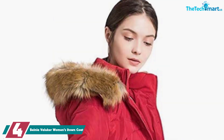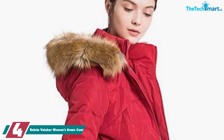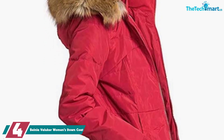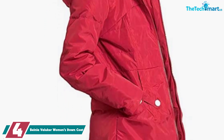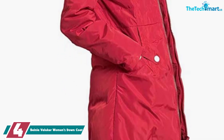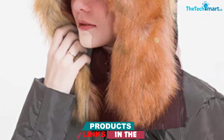Moving on at number 4, we have the Beinia Valuker Women's Down Coat. Most of the high-end parkas are pretty expensive, and that's okay because you are paying for quality and durability. But if you are on a budget and you're trying to get a really warm coat at an affordable price tag, then I can't recommend this one from Beinia enough. It's under $100, which is perfect if you can't afford to spend a lot. And it has a 90-10% down-to-feather ratio, which will keep you really warm even when it's below zero outside.